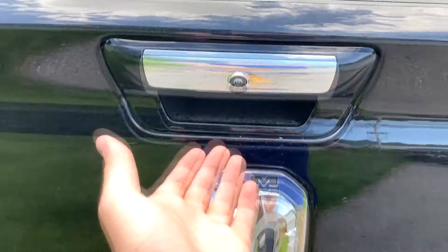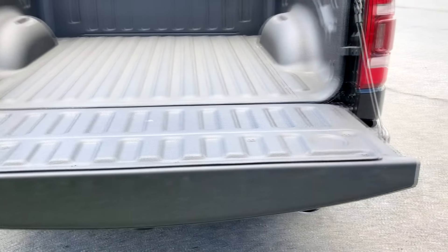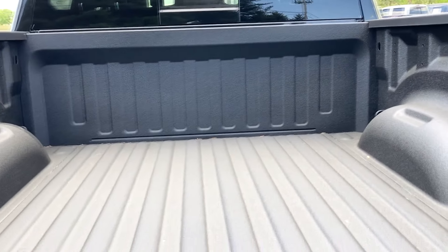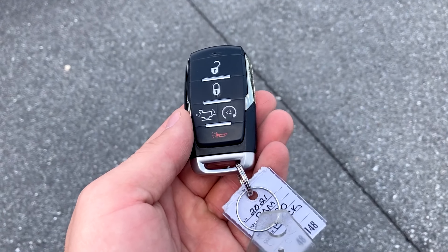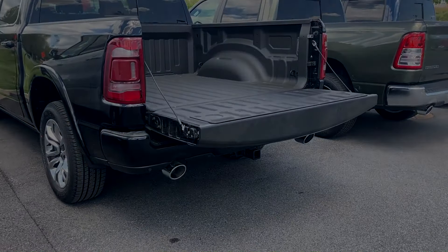Opening the tailgate here, there is a button back here. It is a dampened, very light aluminum tailgate and it comes down. There's a nice spray-in bed liner, and you're going to get LED bed lights and some tie downs in here. Before we move into the interior, I wanted to highlight the key very quickly. In addition to lock, unlock, and remote start, this also has the ability to drop the tailgate, which is really convenient.